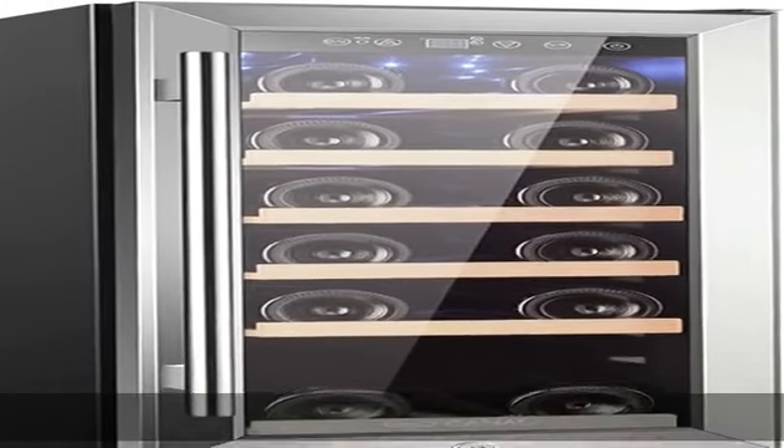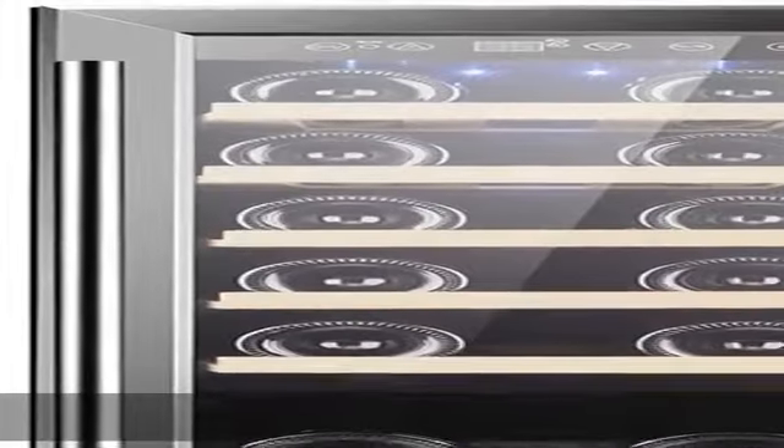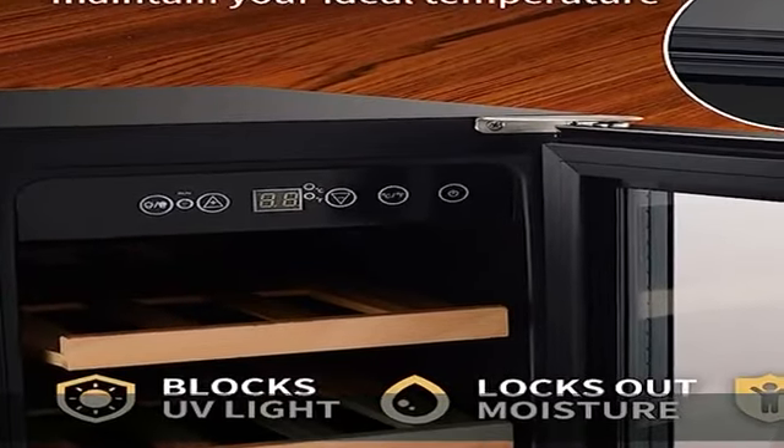About this item: sturdy seal and triple layer glass door. The design of the sturdy seal and triple layer glass door maintains the ideal temperature for your wines, which could protect your collection from harmful UV light and lock out the moisture to preserve wine's fullest flavor.